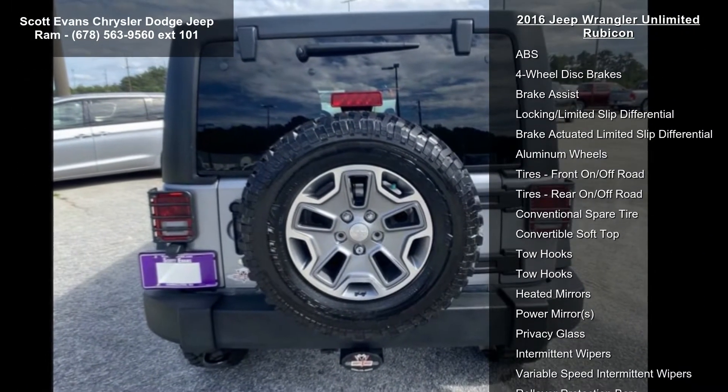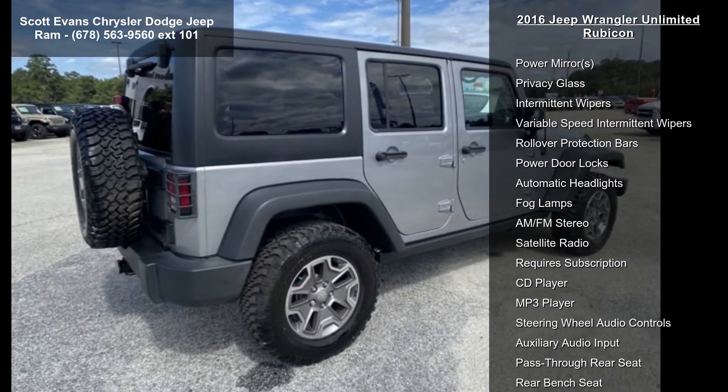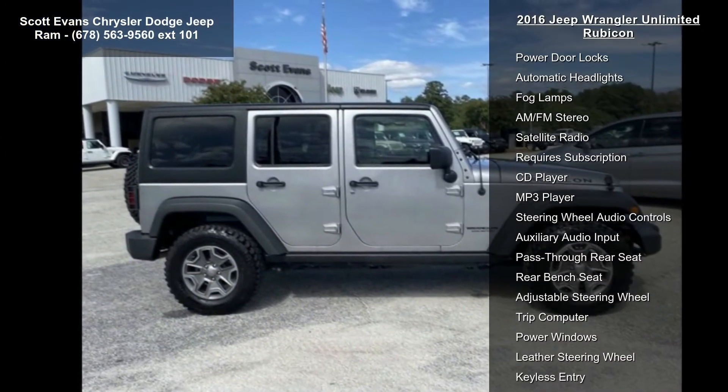Transmission: 5-Speed Automatic, W5A 580, Included. Tip Start, 3.73 Rear Axle Ratio, Hill Descent Control.